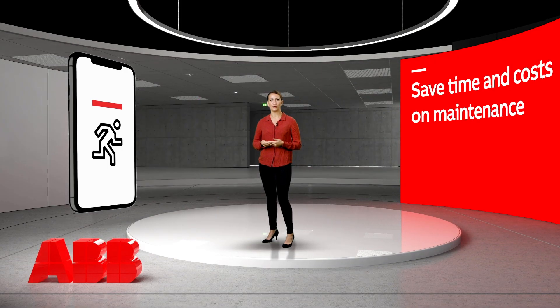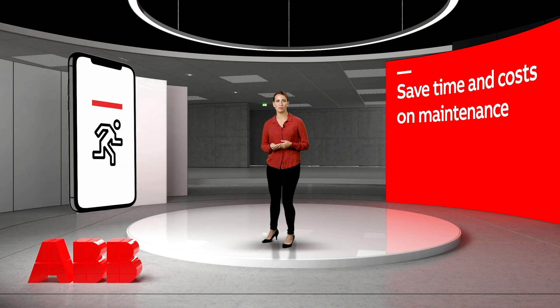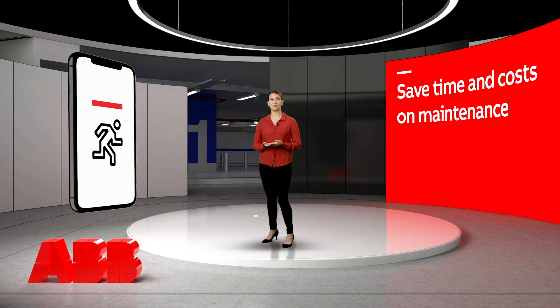With the app, you fully control and maintain your installation in real-time when and where you want. As we all know, maintaining emergency lighting systems can be a time-consuming job. The smart features within the app facilitate inspection and maintenance, which will save you a considerable amount of money on maintenance time, allowing you to focus on problems as quickly as they happen. For instance, you can plan your maintenance ahead as Naveo Pro indicates what components you need to bring on site.